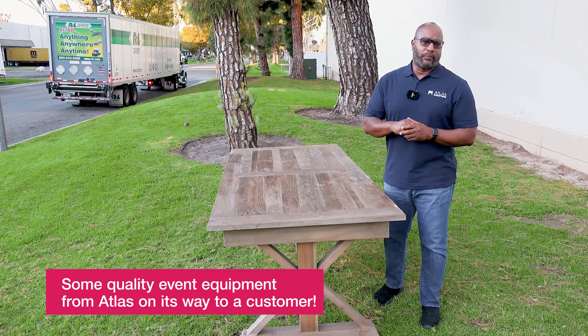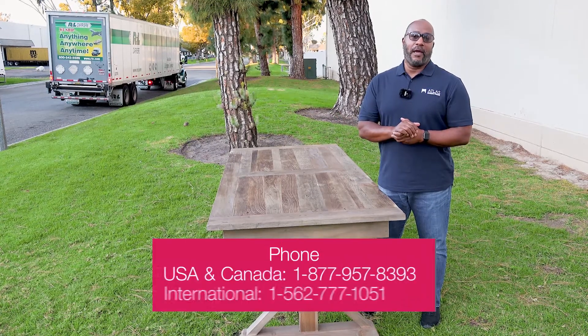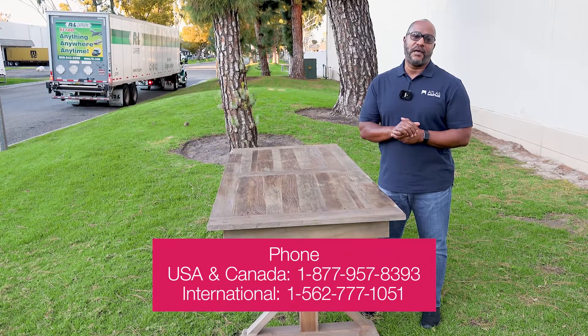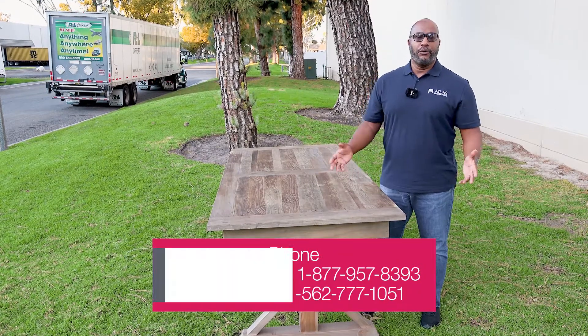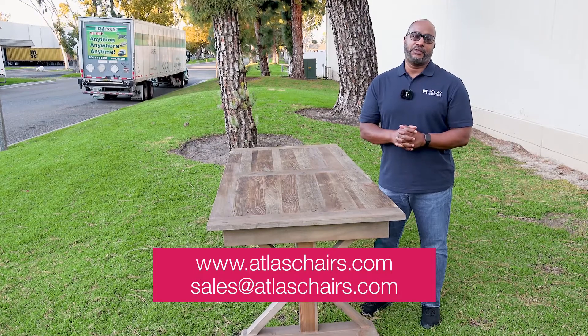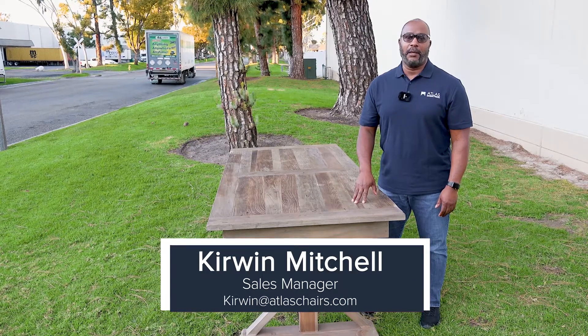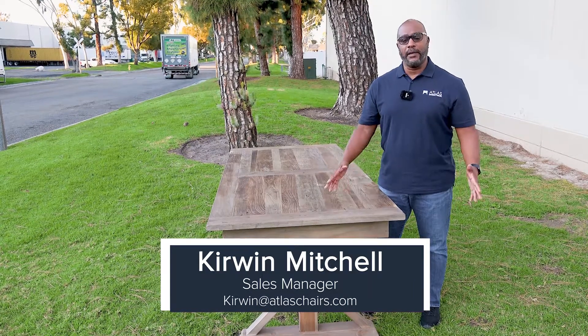If you need any additional information, a quote, pricing, or just want to talk, give us a call at 562-777-1051. You can also reach us by email at sales@atlaschairs.com, or reach me directly at kirwin@atlaschairs.com. Thank you.